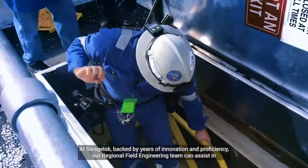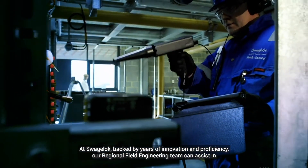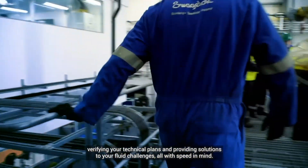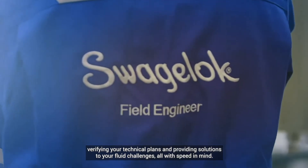At Swagelok, backed by years of innovation and proficiency, our regional field engineering team can assist in verifying your technical plans and providing solutions to your fluid challenges, all with speed in mind.